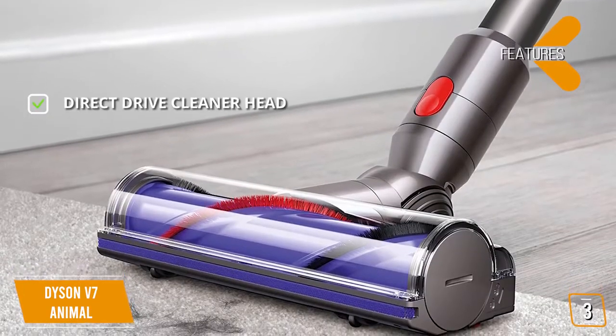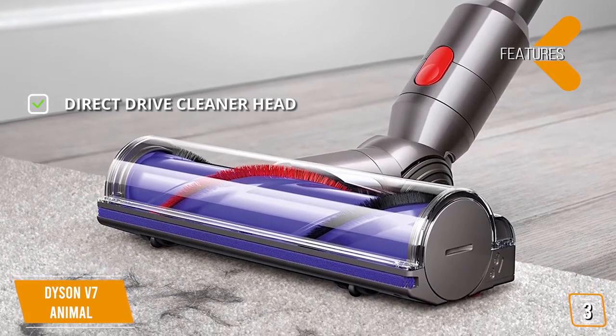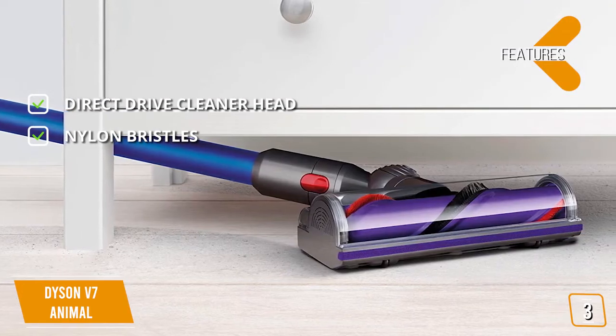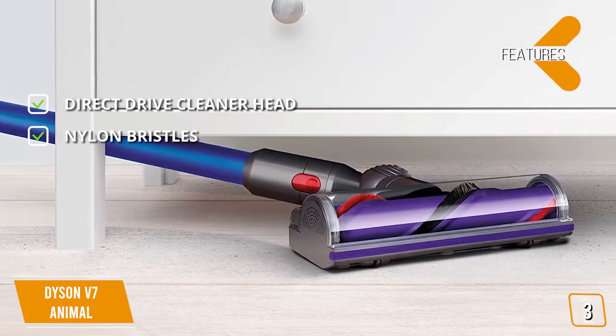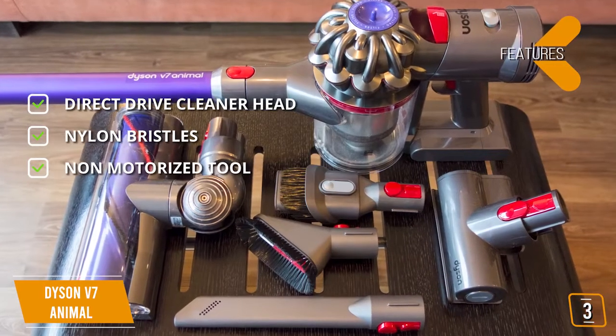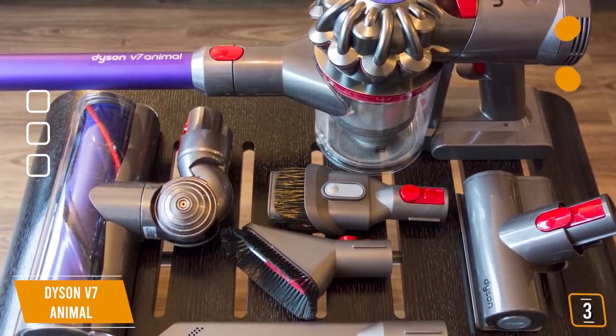Features include a direct-drive cleaner head providing up to 6 minutes of impressive cleaning power, stiff nylon bristles designed to pick up stubborn dirt deep inside carpeting, and a non-motorized tool that gives you a full 30 minutes of continuous use.